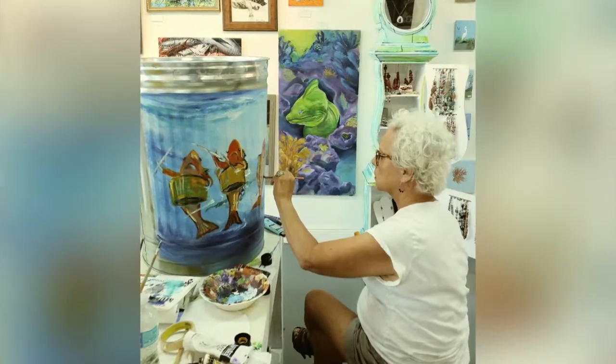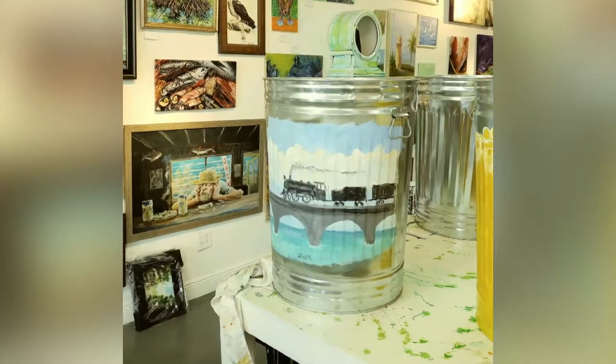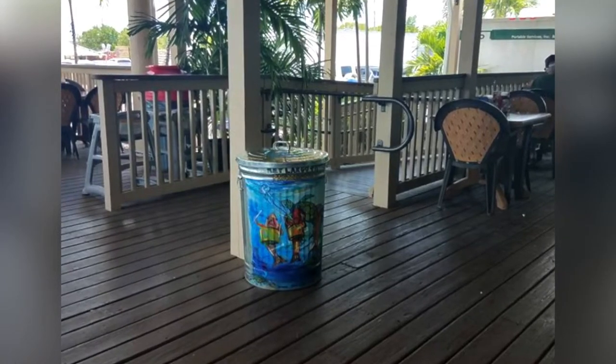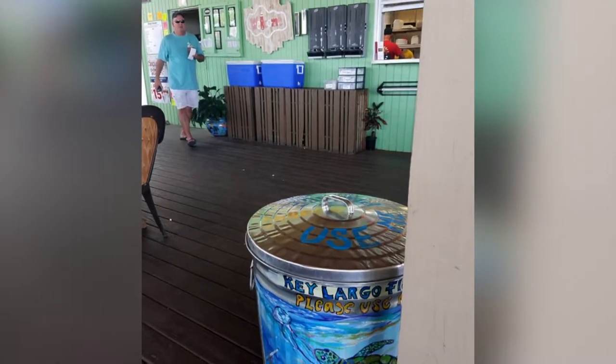Any important projects you're working on in the Keys? We're trying to spearhead a project using basic metal garbage cans. It started because we kept seeing too much trash in the parking lot, so we went to the hardware store, grabbed a metal garbage can, painted it, and stuck it outside. Our neighbor loved the idea too, so we made one for her. Then Mangrove Mike's Cafe decided to really go for it — we now have a donation of four dumpsters that we'll be painting, placed at Ann's Beach or traveling to different event locations.